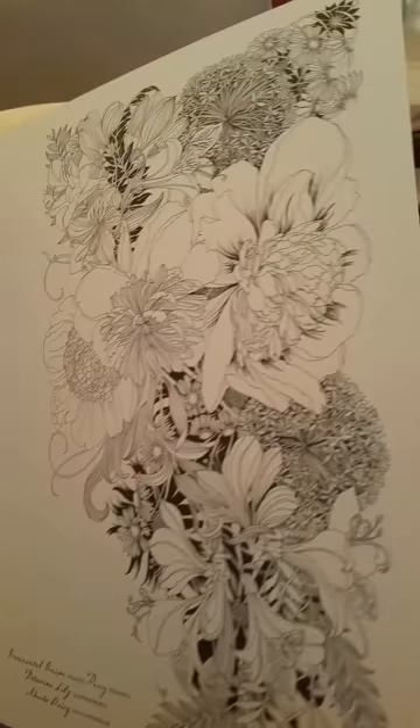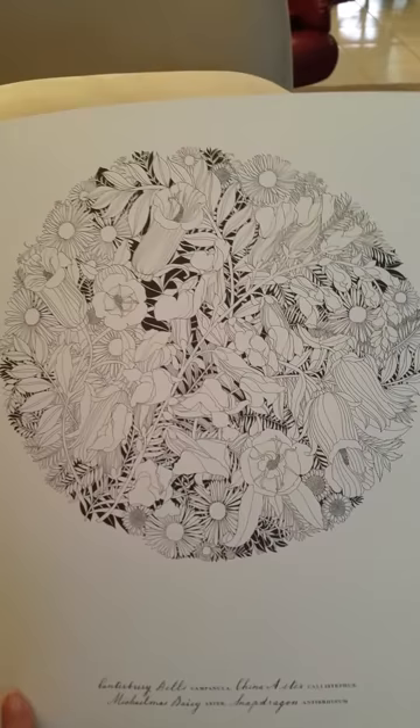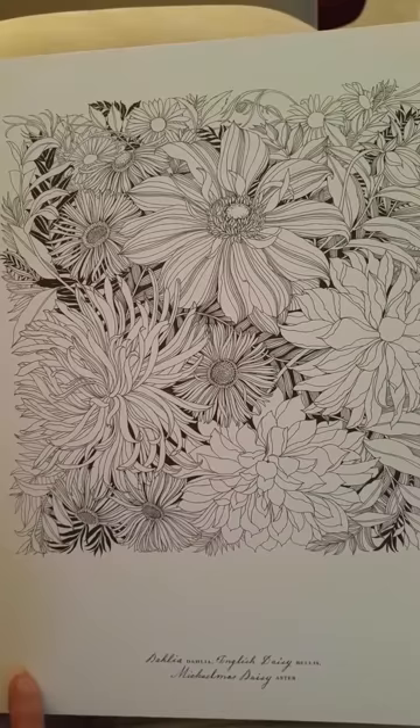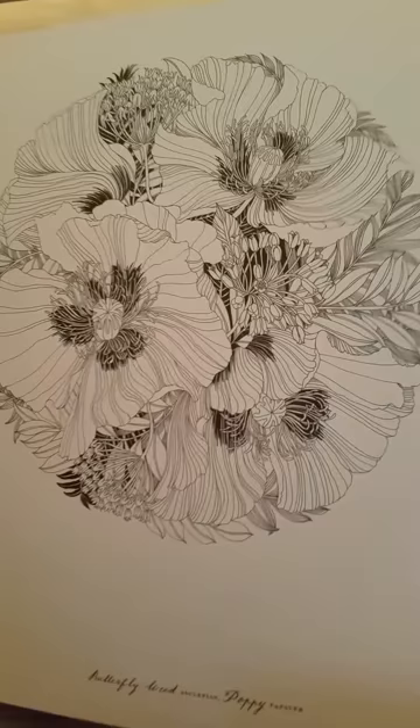This is stunning. The detail is amazing.